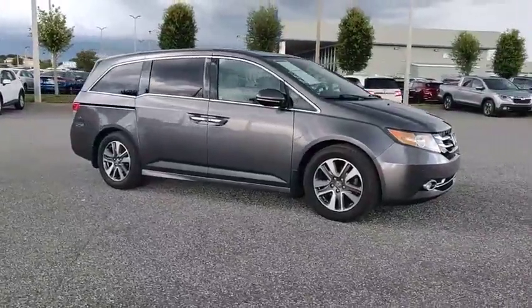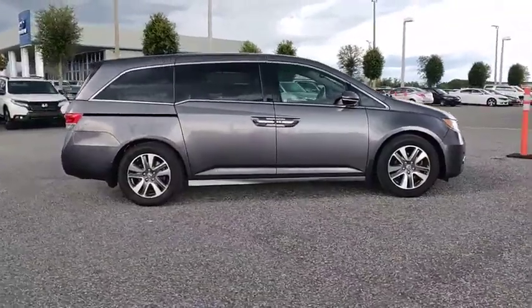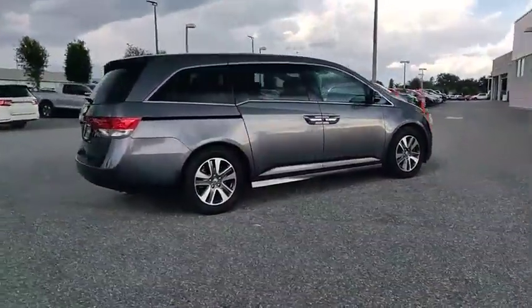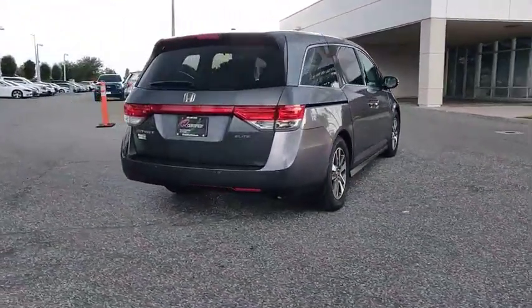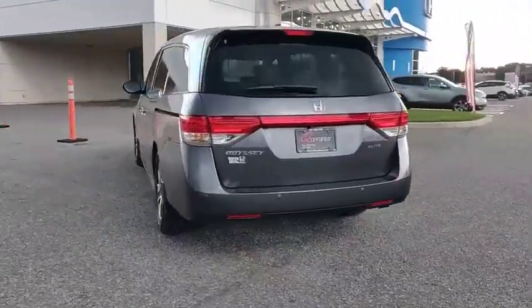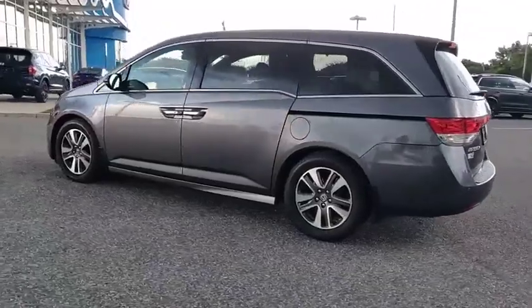Looking for the right vehicle? Check out the 2015 Odyssey. The Honda Odyssey is a showcase of distinguished style, captivating technology, and advanced safety features — a must for all families, and is priced below $25,000. This vehicle has less than 70,000 miles. Here are some of this vehicle's great options.